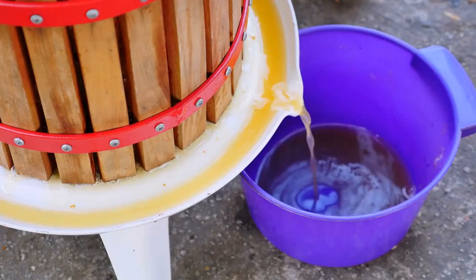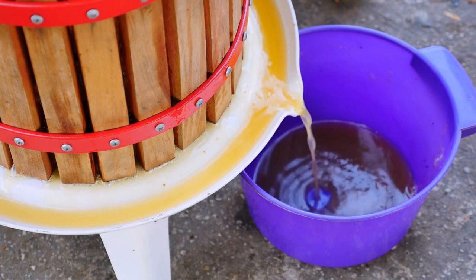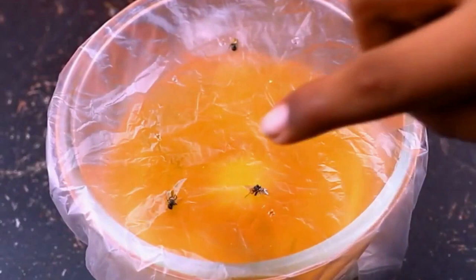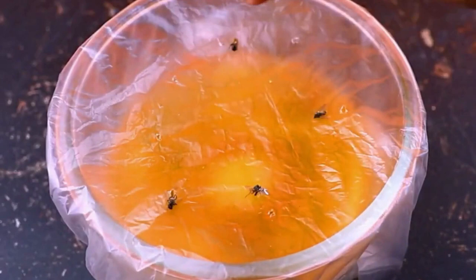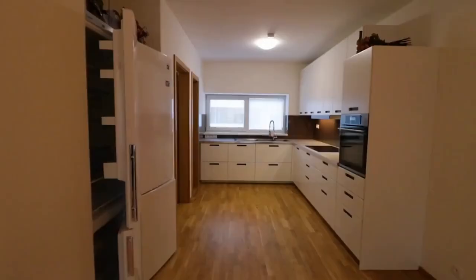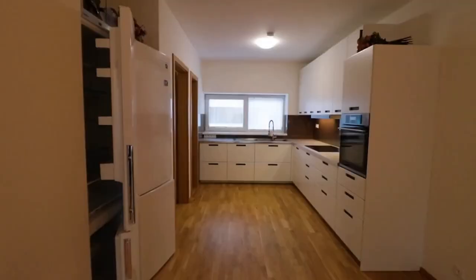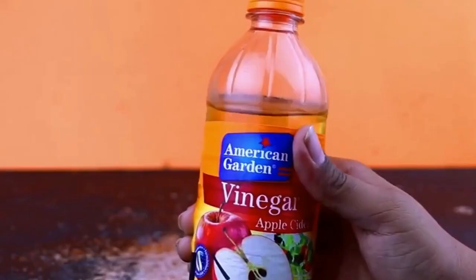Number 3: Apple Cider Vinegar and Plastic Wrap. For this remedy, make sure to use apple cider vinegar — it's much more effective than white vinegar because it's a bit sweeter. This remedy works great because fruit flies cannot resist the scent of apple cider vinegar, and they won't be able to escape once they get inside. For even better success, you might want to make several of these traps and place them around your kitchen and bathrooms.